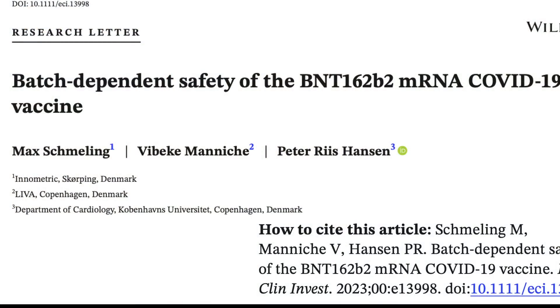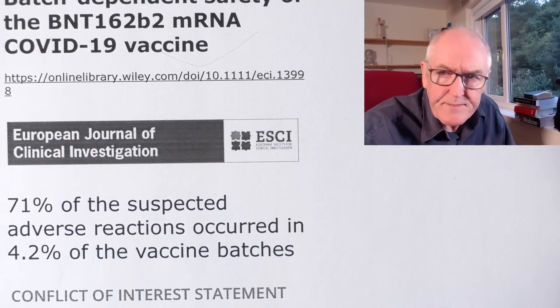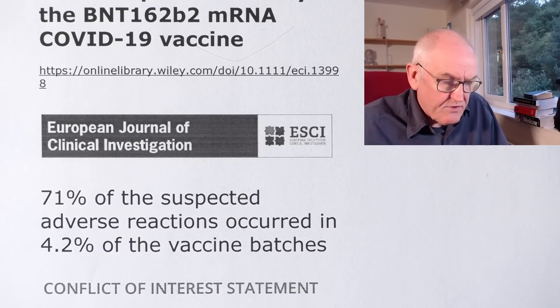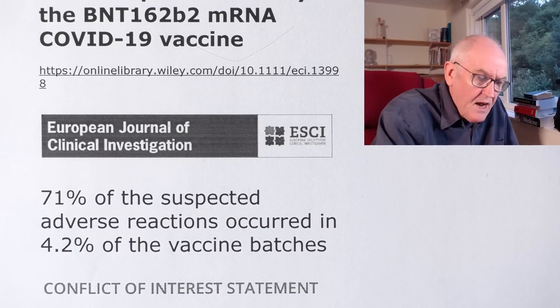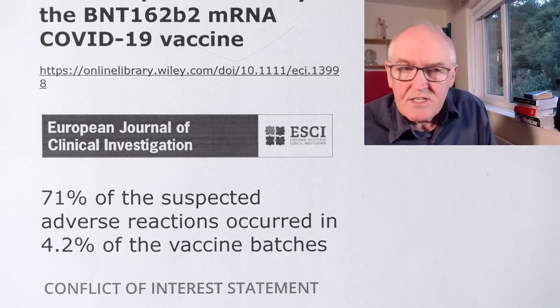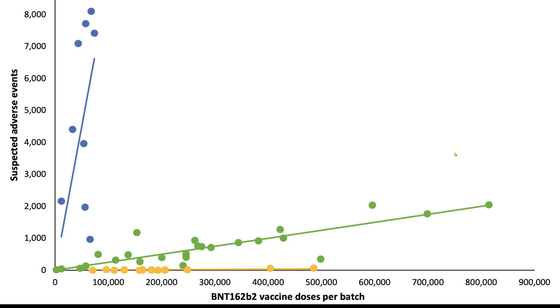So this is the paper here: vaccine-dependent safety in the Pfizer vaccine depends very much on the batch. Just to give you a flavour of this: 71% of suspected adverse reactions — the SARs — occurred in 4.2% of the vaccine batches. This is quite incredible. The variation was in factors of thousands.